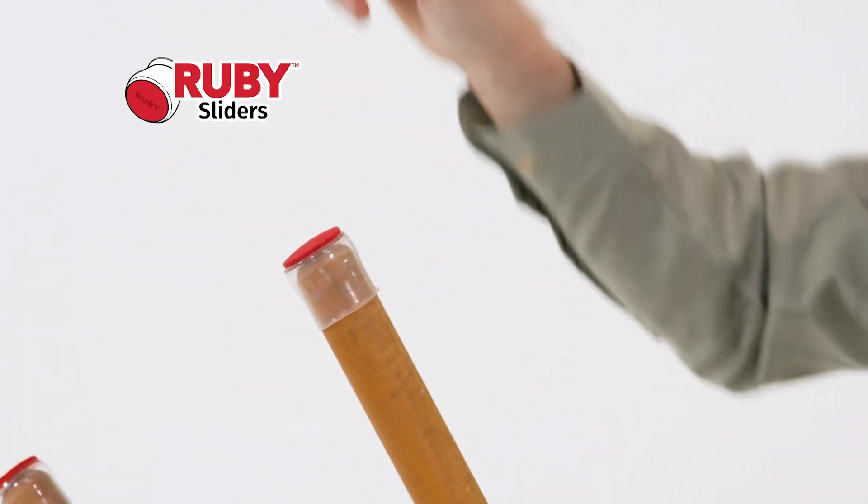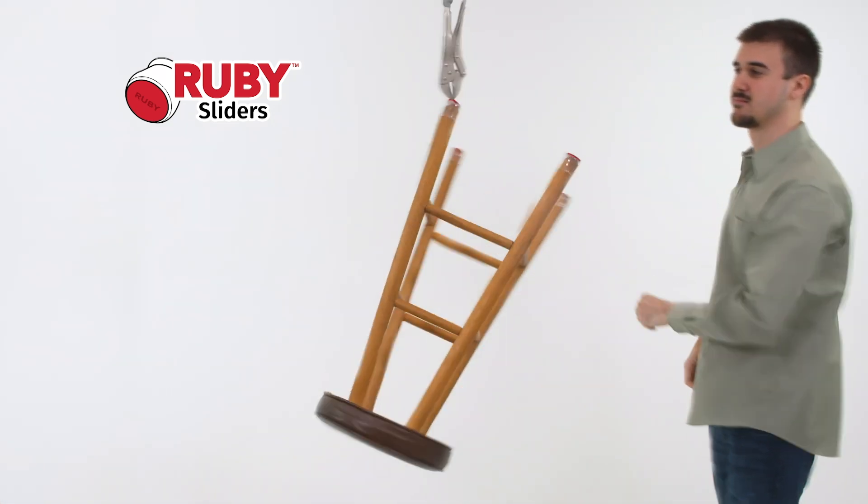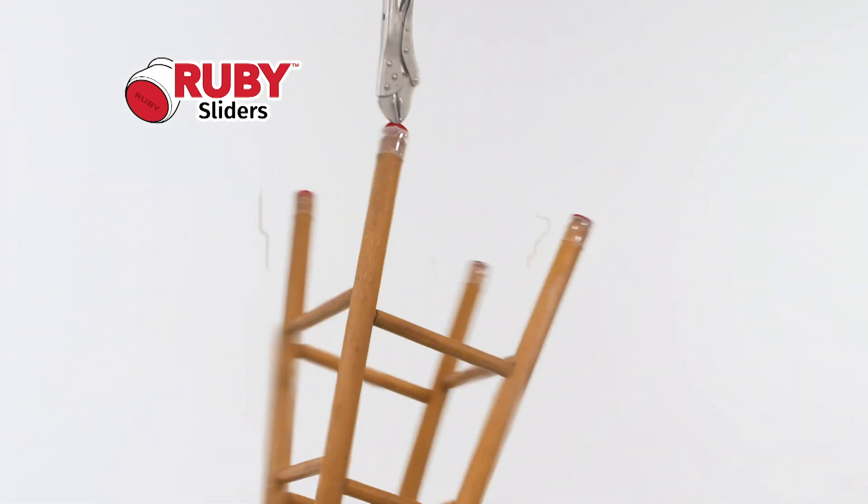Look — we've attached vise grips to a Ruby Slider on this heavy stool. Ruby Sliders held tight, never budging.